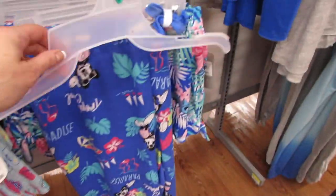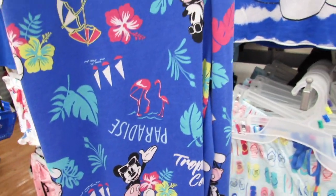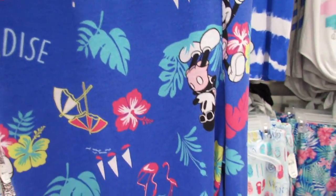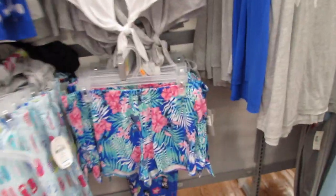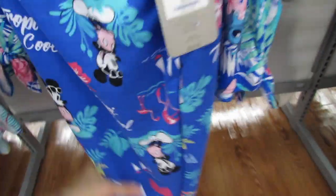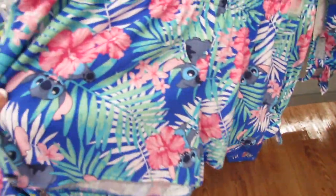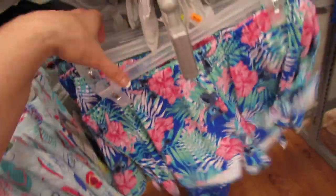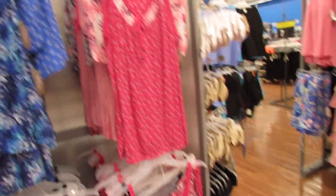And then on this row we have one pair of really cute Mickey pajamas - they feel like a cross between pajamas and sweats because they are a little bit heavier, but they're super cute. These are $13.76 and again they're by Disney. This is what the bottom looks like - they have the elastic bottom. And look at Stitch hiding in the tropical leaves and flowers! I really love this one. Stitch is so cute to me.